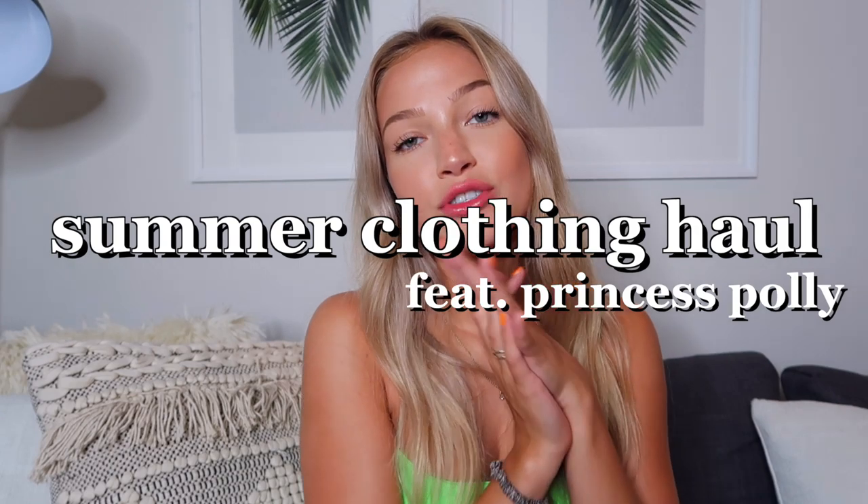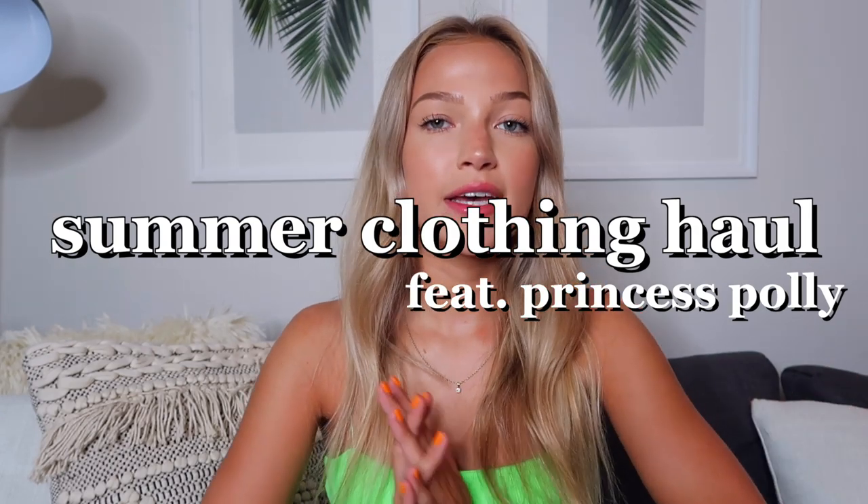What's up guys, it's Maddie. Welcome back to my channel. Today's video is going to be a haul. I recently picked out so much stuff from Princess Polly. Princess Polly is legit my favorite store to shop at — I swear a majority of my closet is from there. I got a ton of cute summer pieces, a lot of dresses, so much stuff that I'm very excited to show you guys. Thank you so much to Princess Polly for partnering with me on this video.